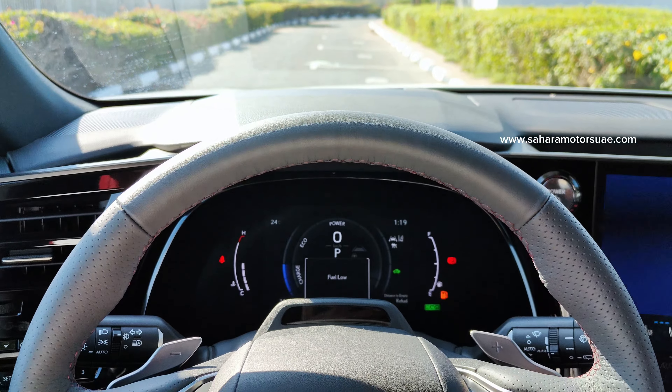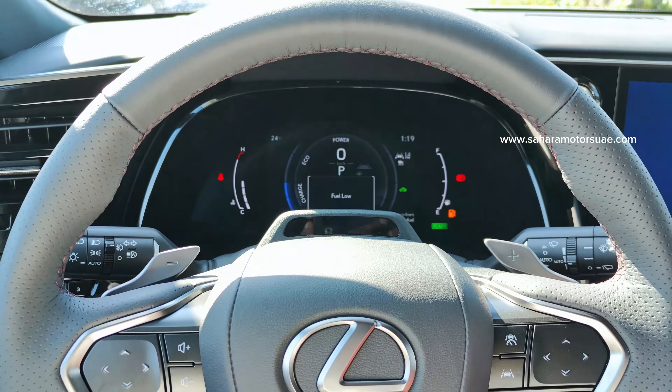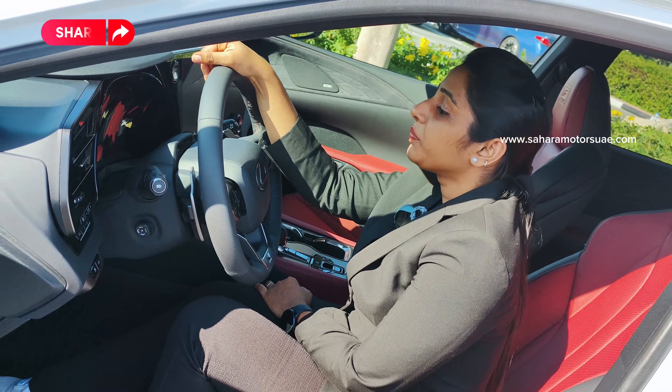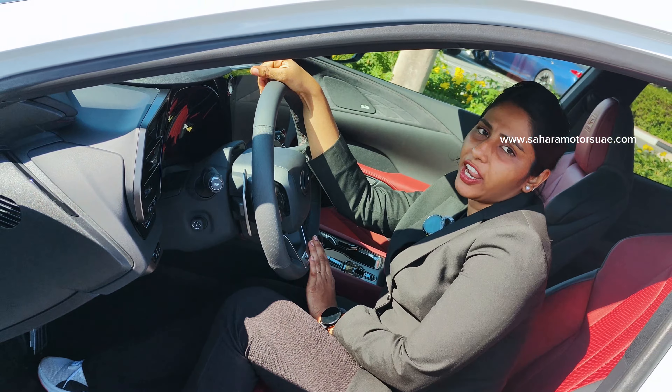It has an advanced steering wheel with all controls such as stereo, traction, and cruise control, along with paddle shifters. Here is the head-up display which shows driving information. Once we start the vehicle, the seat and the steering wheel automatically adjust based on the driver's convenience.